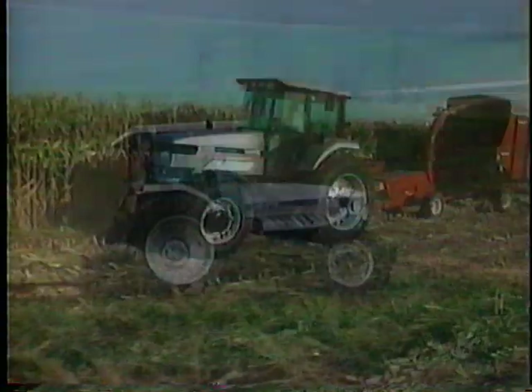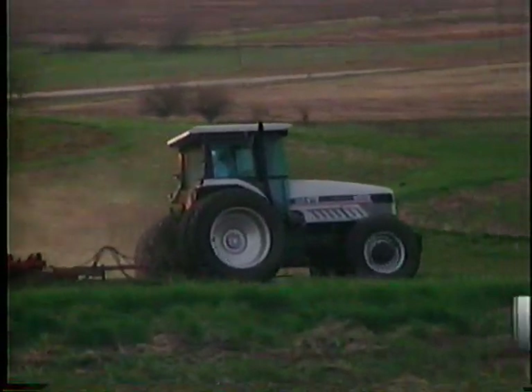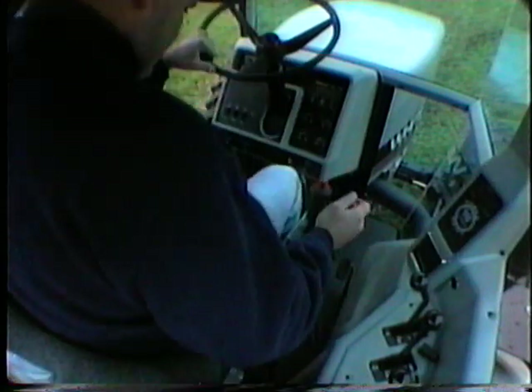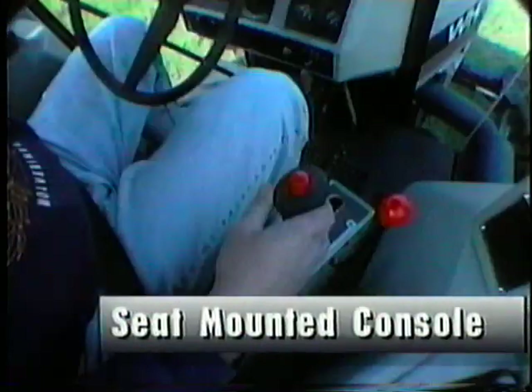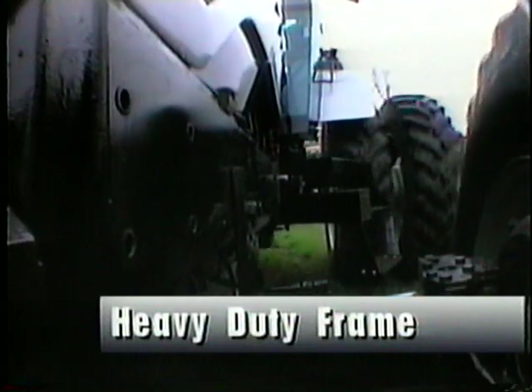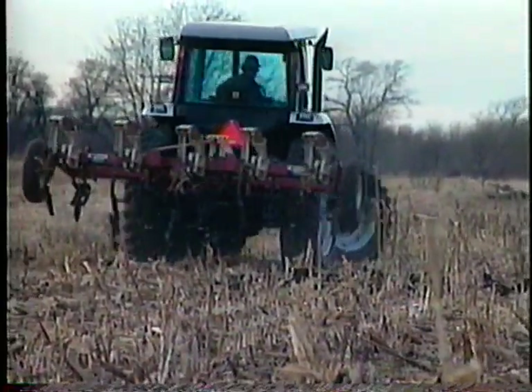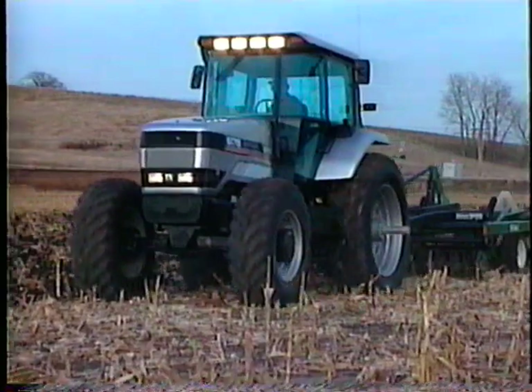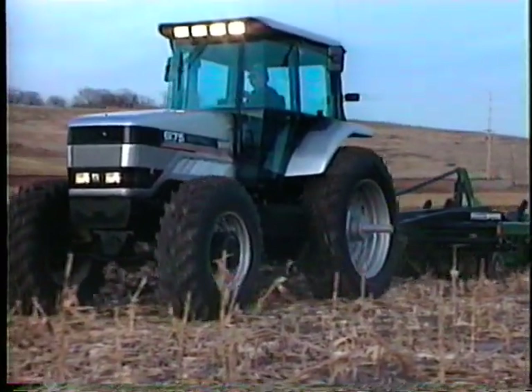Of the many new 6100 series design features, the new 18-speed powershift transmission is the most dramatic. The versatility and performance of the transmission is impressive. Another unique design feature on the White 6100 series is the seat mounted console. This console moves and swivels with the seat and provides fingertip control of important functions. The efficient Cummins power plants are mounted in the heavy-duty cast iron frame that protects the engine from torsional stress and provides outstanding weight distribution to counter heavy 3-point mounted implements. A few competitors have recognized the value of this framework and have recently incorporated it in their new designs.